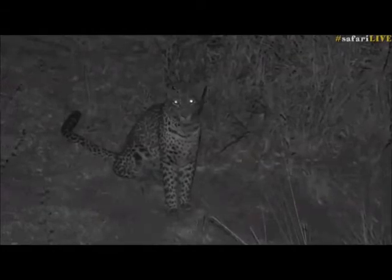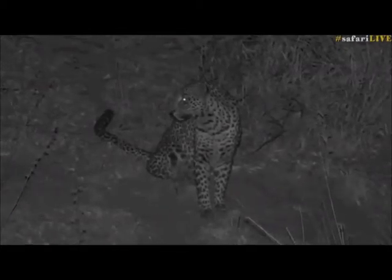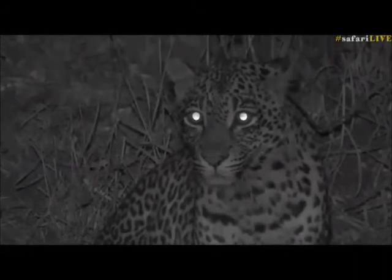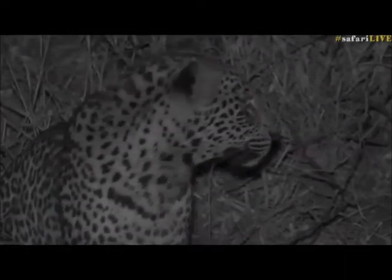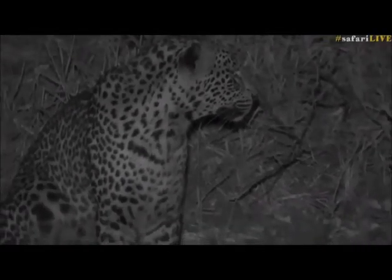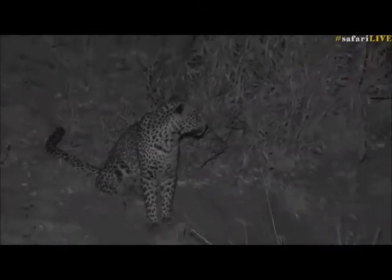It's amazing with this infrared that we're able to see these cats and nocturnal animals so clearly. I'm hoping she decides to go and have a drink. The call of the fiery-necked nightjar in the background. That beautiful thick, long tail. I wonder if this leopard can possibly smell the lions — maybe that's why it's cautiously looking around. This is spectacular.